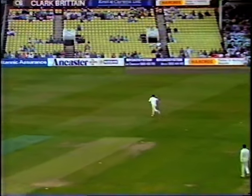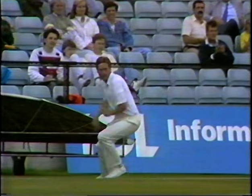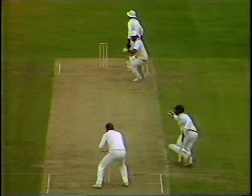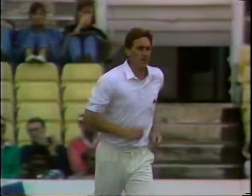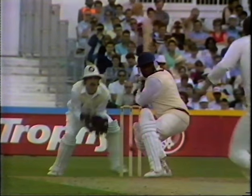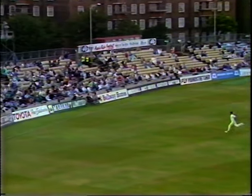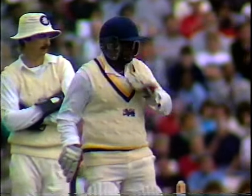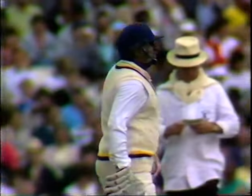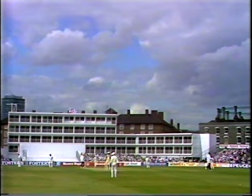There's a good shot — a real delight to see a stroke like that. A 50 partnership from 58 balls. Beautiful stroke. What a little string of boundaries and glorious strokes we've seen here — thirteen boundaries in the innings. Glorious shots.